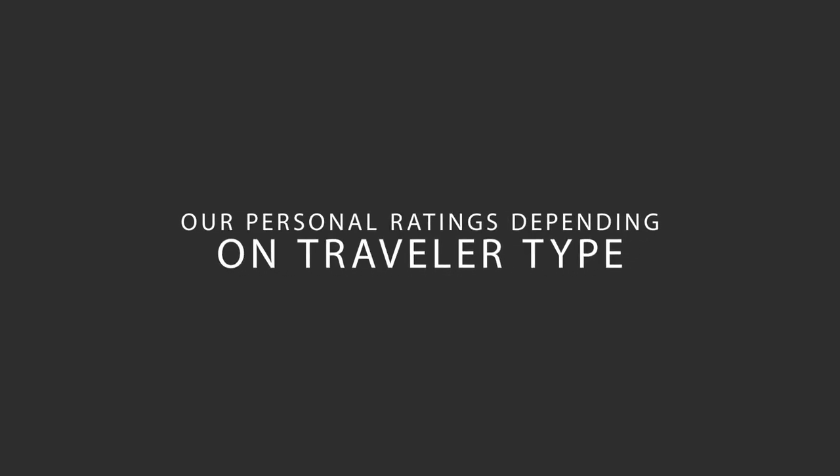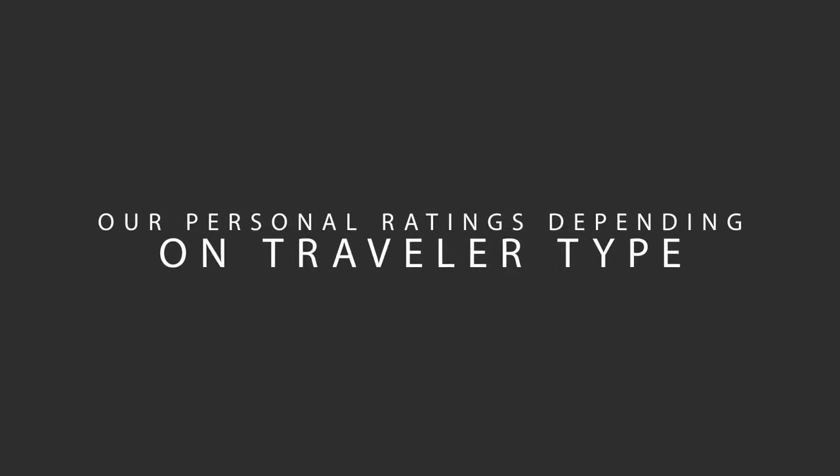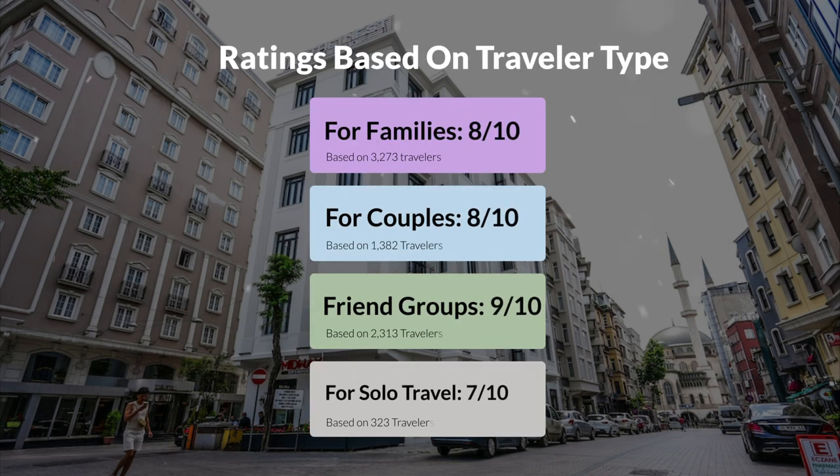Now let's move on to our personal ratings for this hotel, depending on the type of traveler. For families: 8 out of 10. For couples: 9 out of 10. For friend groups: 9 out of 10. For solo travel: 7 out of 10.